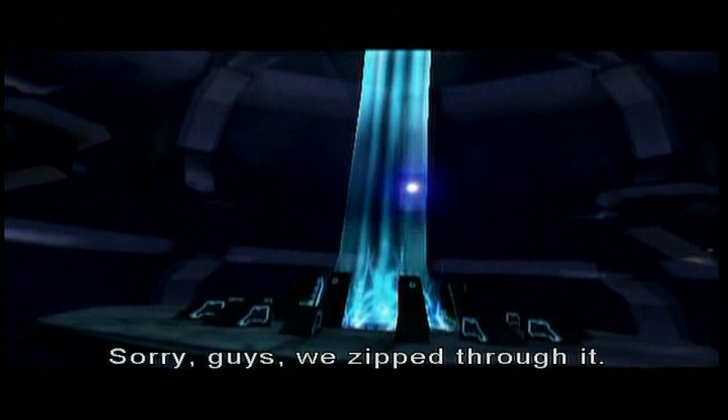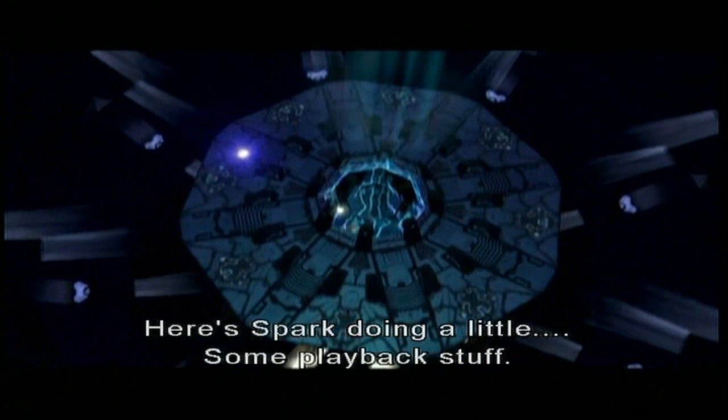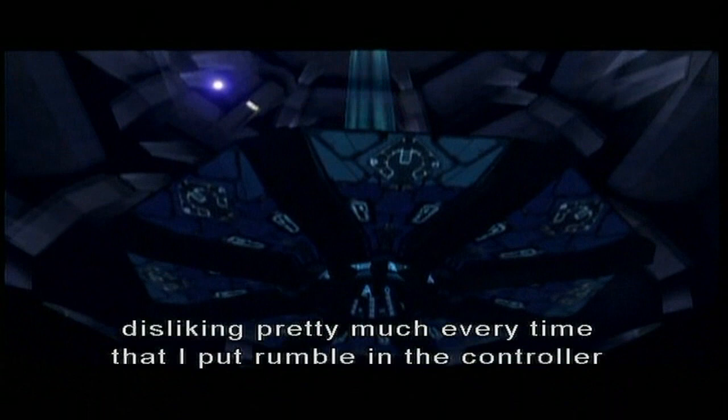Well, Spark's doing a little playback stuff — it's a little bit more animated. Now, I remember you, Jason, disliking pretty much every time I put controller rumble in a cinematic. And I think I put some right there — a little rumble. I probably just didn't notice it.